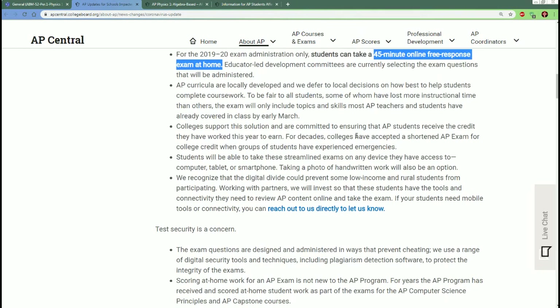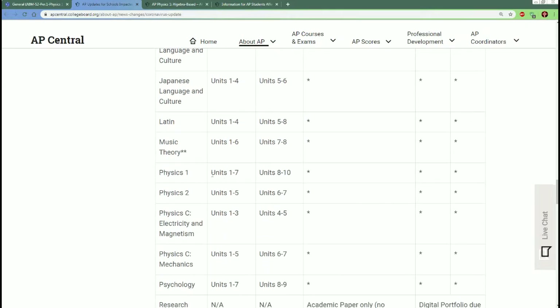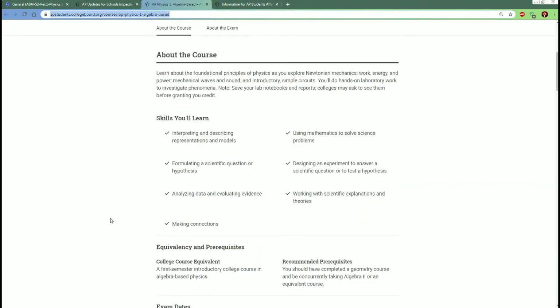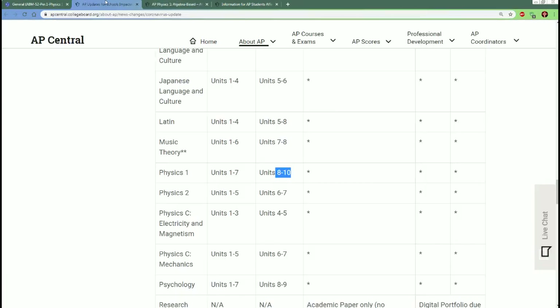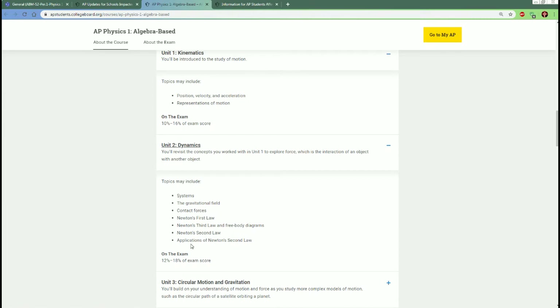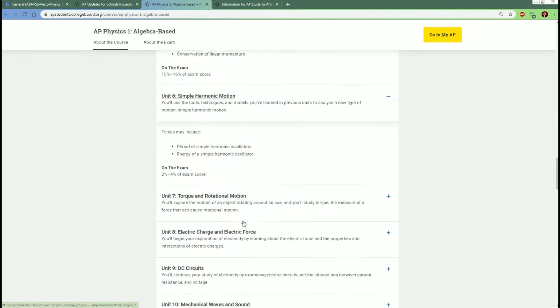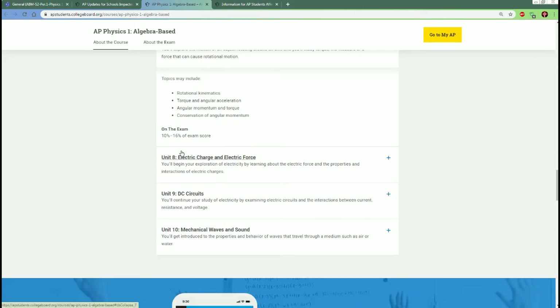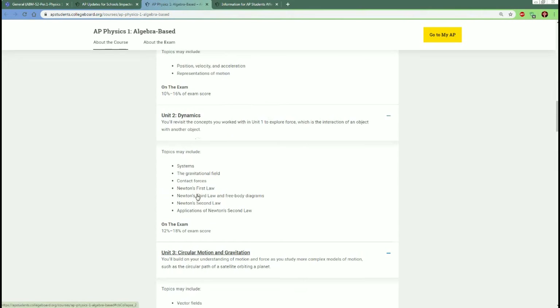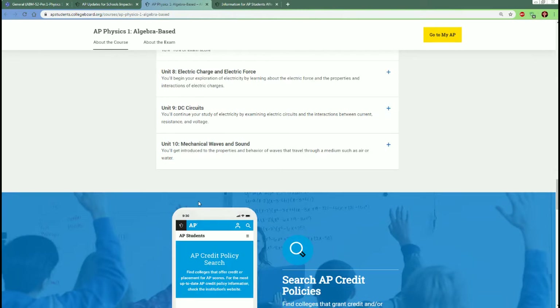For AP Physics, only units 1 through 7 are covered — units 8, 9, and 10 are not. Units 1–7 include: kinematics, dynamics (forces), circular motion and gravity, energy, momentum, simple harmonic motion, and torque and rotational motion. The only two things we haven't fully covered yet are dynamics (throwing stuff) and circular motion and gravity, but we've touched on those.